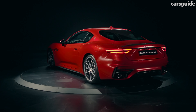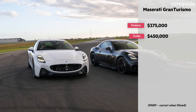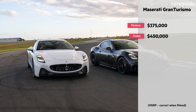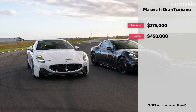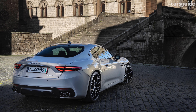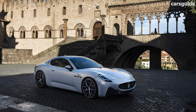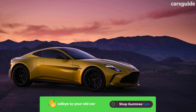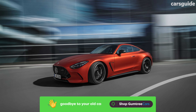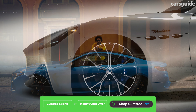Beauty at this level does not come cheap. The base model is the Modena, which kicks off from $375,000 before on-road costs, while there's also the top-of-the-line Trofeo at $450,000. This puts the range smack bang in the middle of several other high-end 2+2 sports coupes, besides the 911 and Continental GT, such as the Aston Martin Vantage, Mercedes-AMG GT and BMW M8 Competition.